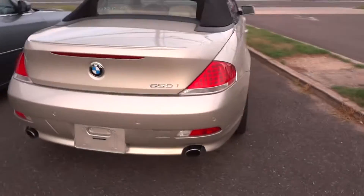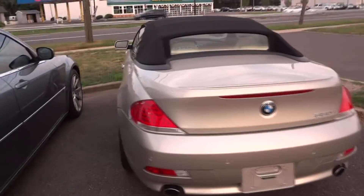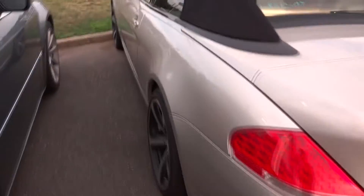Wires on bikes, chrome-tipped dual exhaust, LED tail lamps too. This is a sweet BMW.